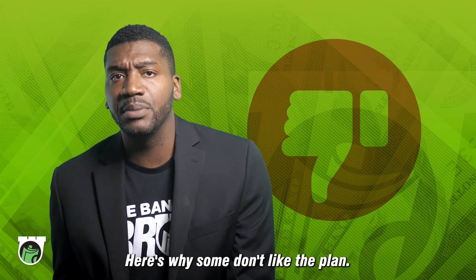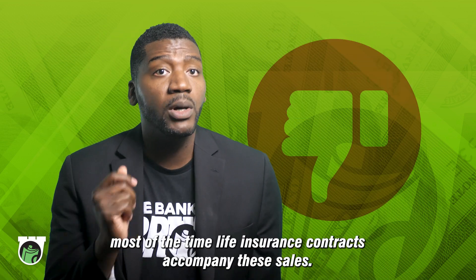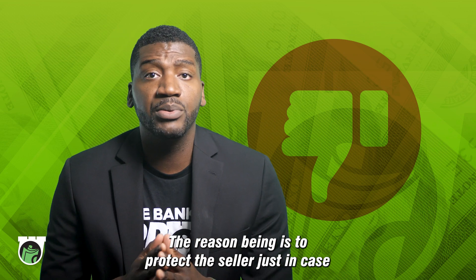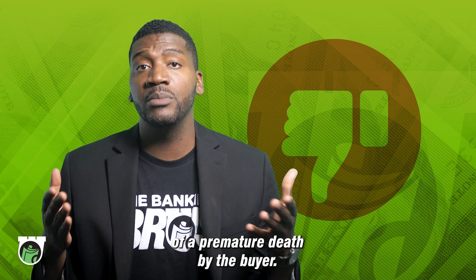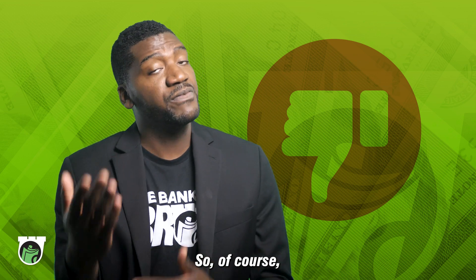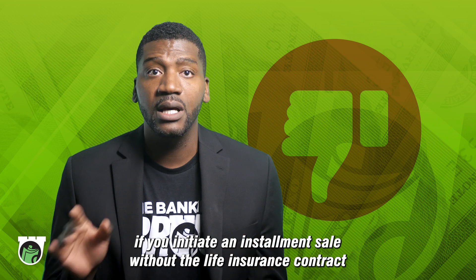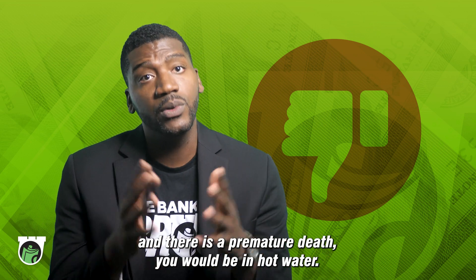Here's why some don't like the plan. As I mentioned earlier, most of the time life insurance contracts accompany these sales, to protect the seller in case of a premature death by the buyer. If you initiate an installment sale without the life insurance contract and there is a premature death, you would be in hot water.